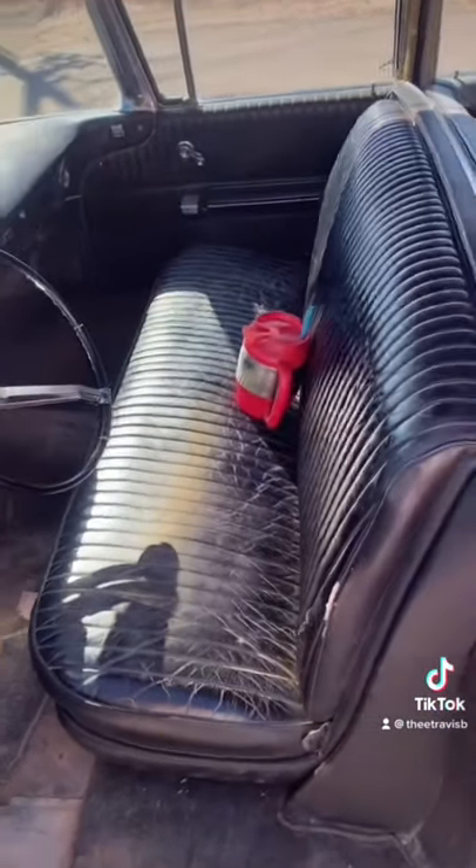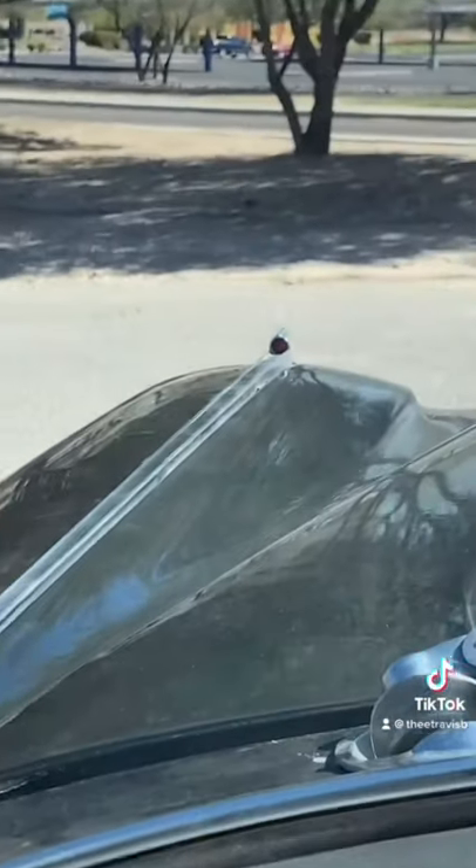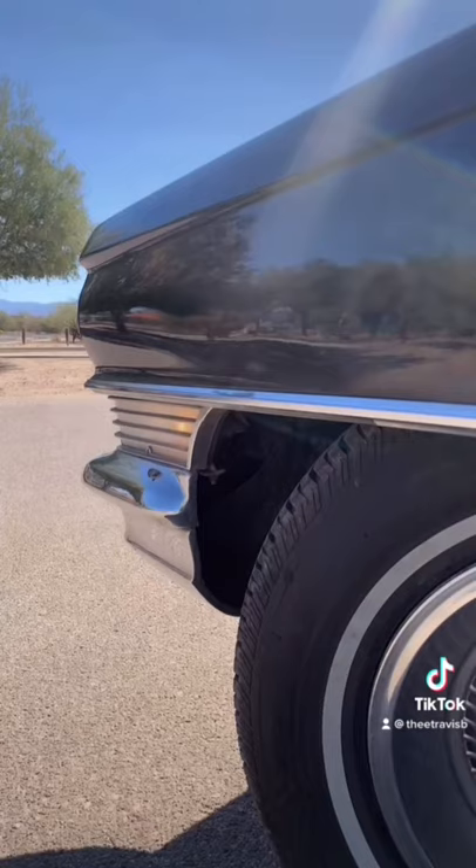Another detail that I didn't notice at first was the fender marker lights. I did know that these blink along with the turn signal, but I didn't know there was a courtesy light that would come on to show you where you're turning in the dark.